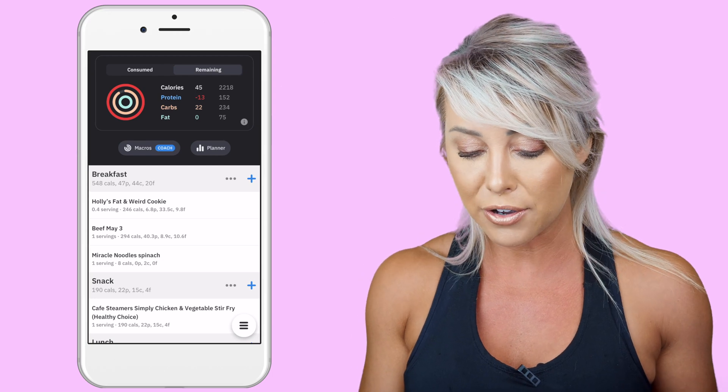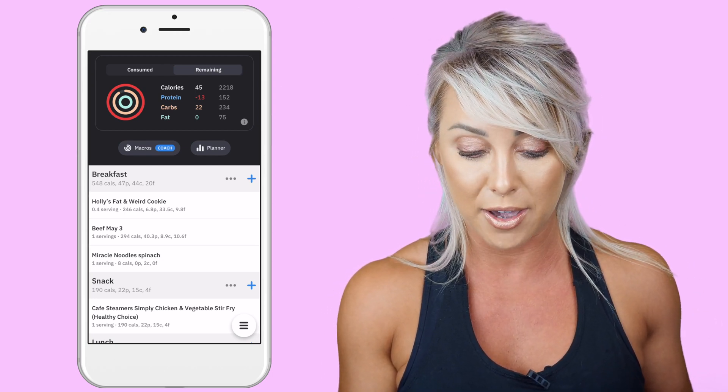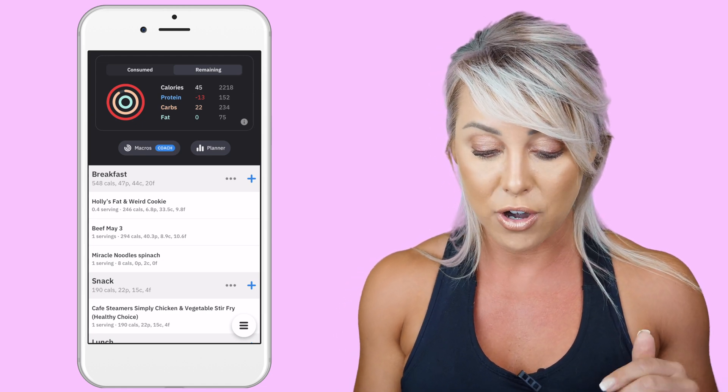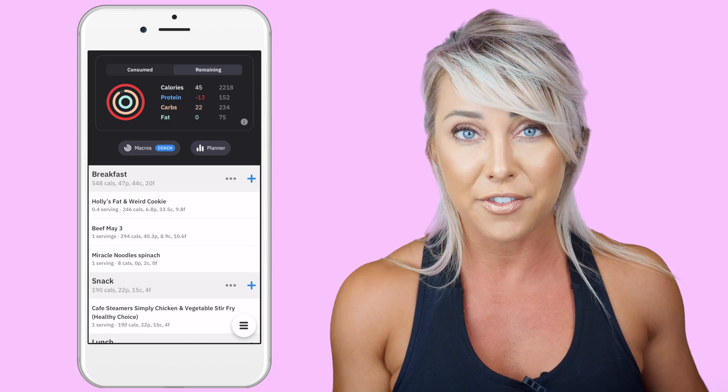I want to give you an example using the Carbon Diet Coach from one of my days last week. You can see I've gone over in my protein by 13 grams, indicated by the minus 13, and it's telling me I still have 22 grams of carbohydrate remaining and I'm done for the day with my fats.